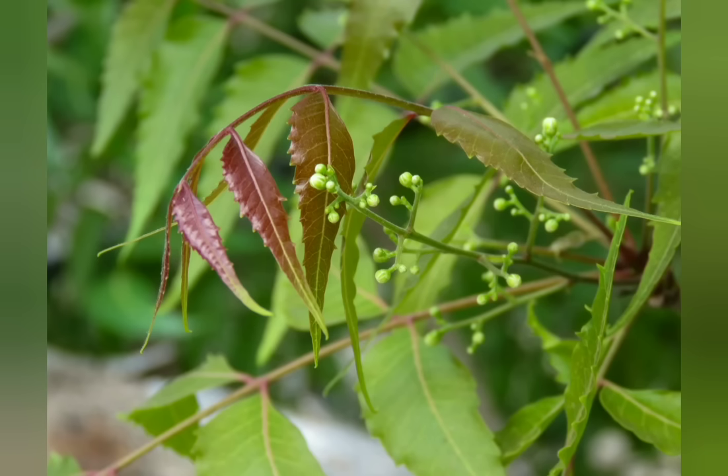Neem is used for leprosy, eye disorders, bloody nose, intestinal worms, stomach upset, and loss of appetite. It is also useful in skin ulcers and liver problems. It is very useful for malaria.